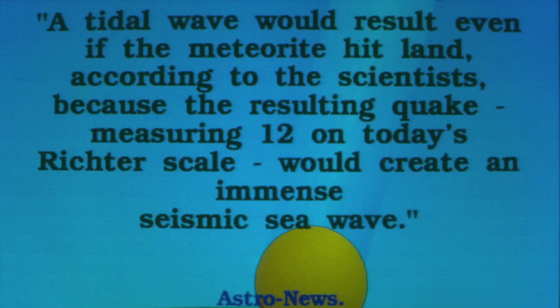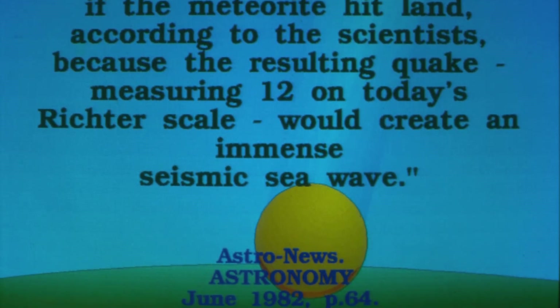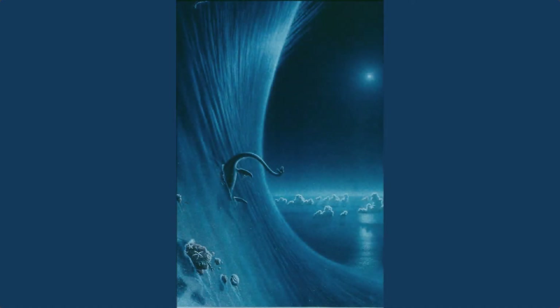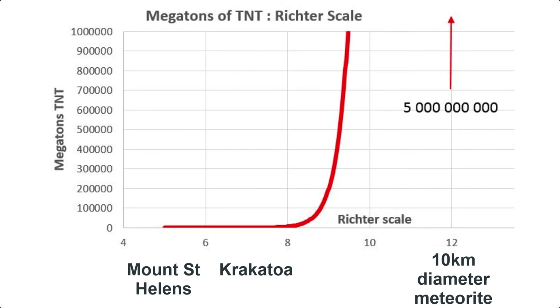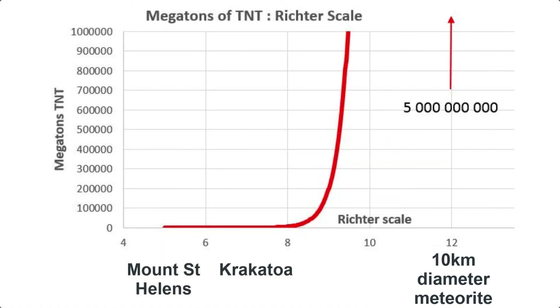Arams and O'Keefe pointed out that a tidal wave would result even if the meteorite hit land, because the resulting quake measuring 12 on today's Richter scale would create an immense seismic sea wave. Their calculations of three-mile-high waves were based on only a 10-kilometre meteorite, which NASA later said was actually 200 kilometres in diameter. We don't know very much about such an immense wave, because the most powerful earthquakes we have today are about a million times smaller than even a 10-kilometre body would have caused.